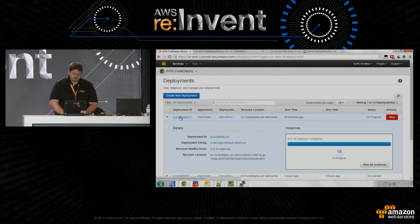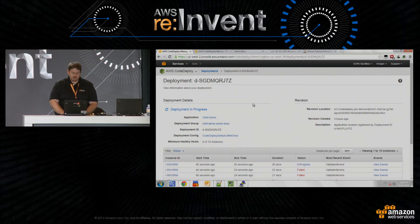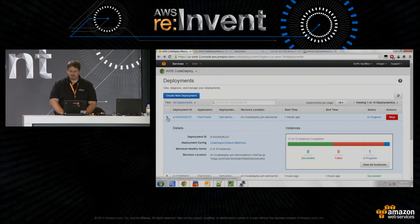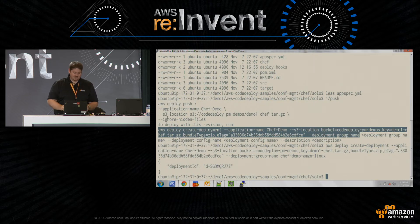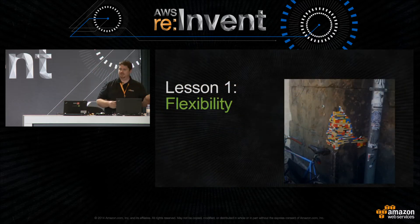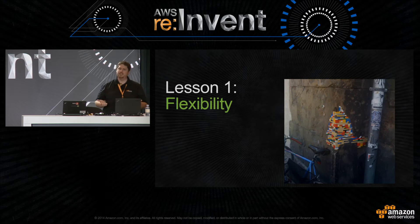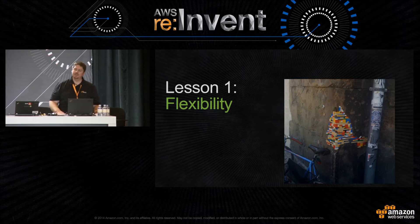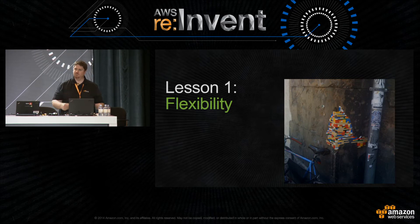I can use waiters in the command line tool to get status, but I'll go look at the console because it's a little prettier. This is the CodeDeploy console. Under Deployments we see a deployment in progress — I'm deploying to 18 instances in parallel. I can dig into the deployment further to see hosts being deployed to. It looks like some instances succeeded and some failed. I'll carry on and come back to prove it finished.